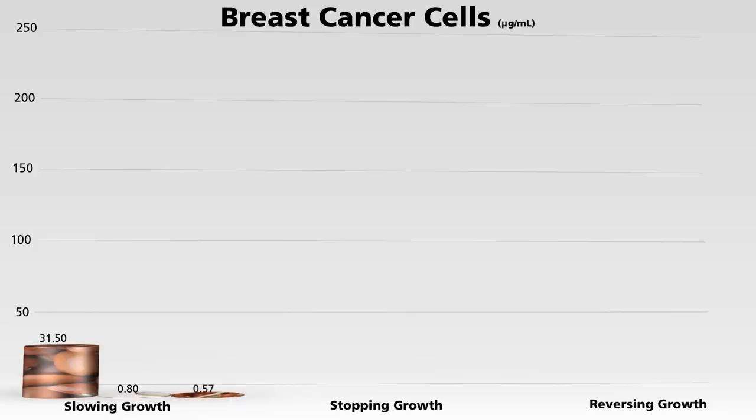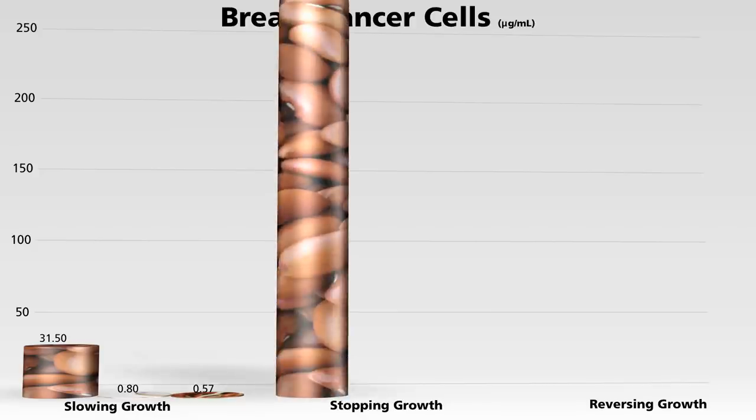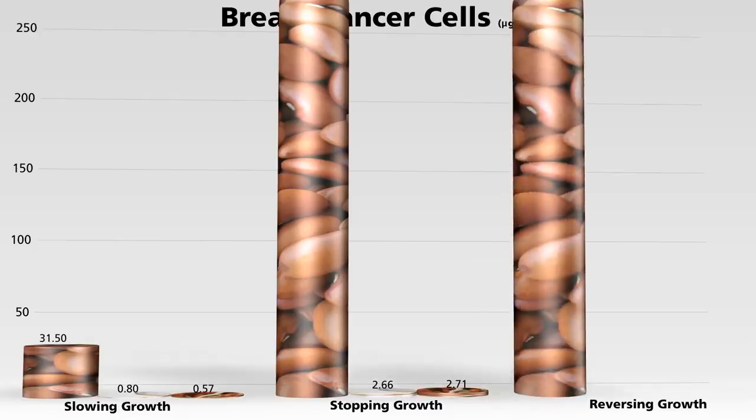Now you can't even eat most beans raw, but I wanted to include them just to show you a fascinating phenomenon: no amount of raw bean extract appears able to totally stop the growth of breast cancer cells, but just a small amount of cooked or sprouted beans can. And the same thing with actually killing off cancer — no amount of raw bean extract works, but both boiled and sprouted beans can.